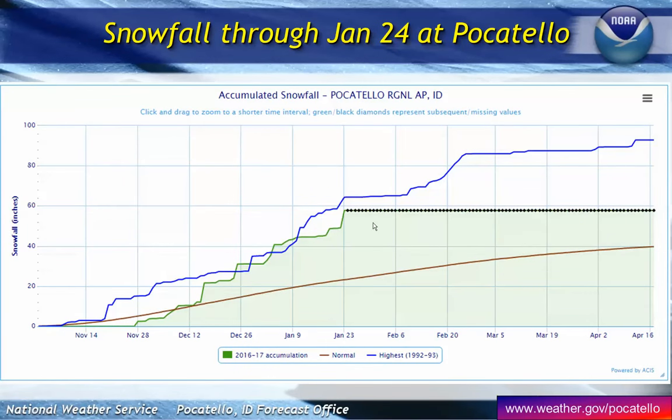Here's another way of looking at data. This is Pocatello Airport, where data has been collected since 1895, historically out at the airport since 1939. Our overall snowiest record occurred in the winter of 1992–93, shown in the blue graph. The area in green is where we're currently at, and for a while we were actually equal to or exceeding that 1992–93 winter. Right now we're only about six inches behind, so if we continue with the same trend, there is a chance we could equal or exceed that overall snowfall record at the Pocatello Airport.